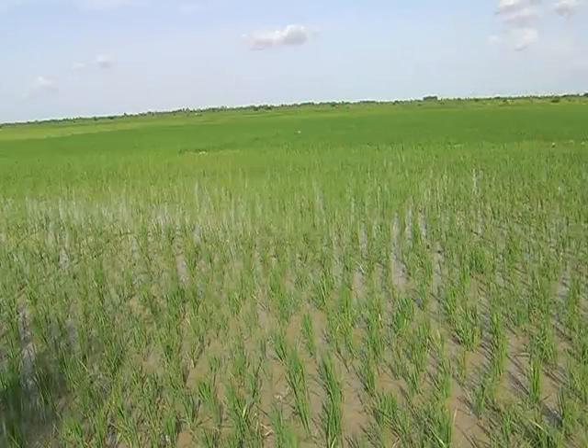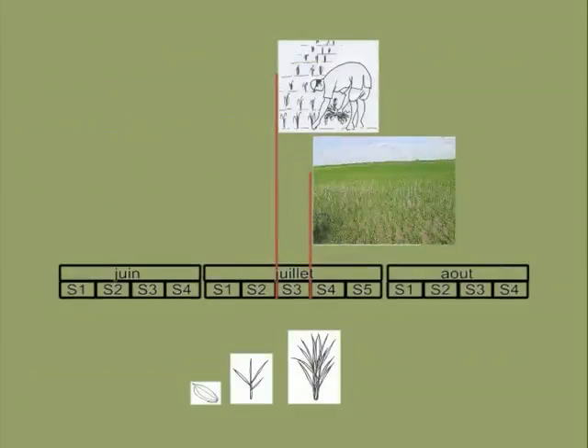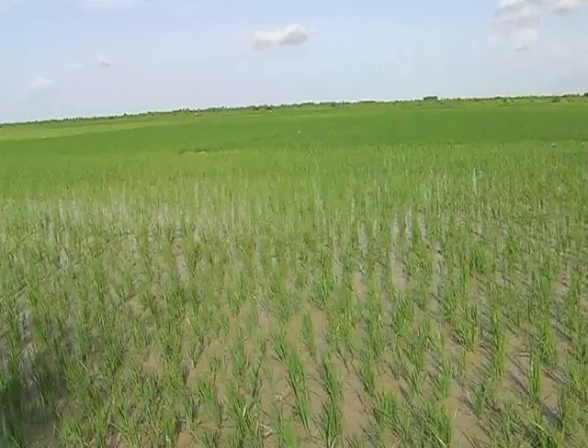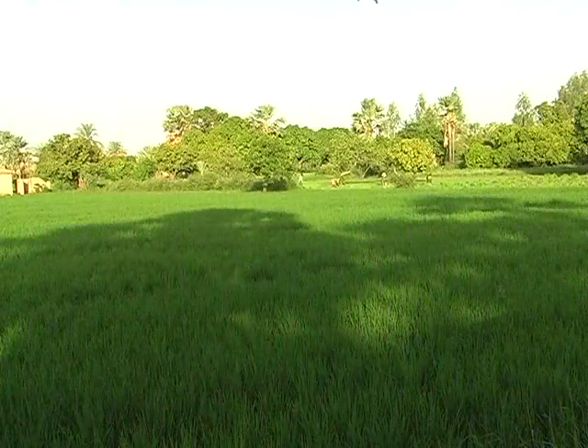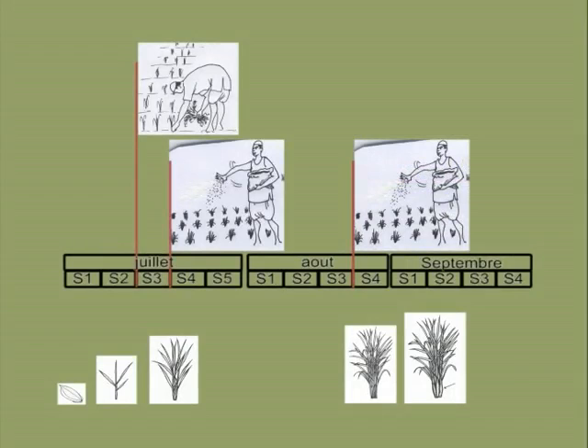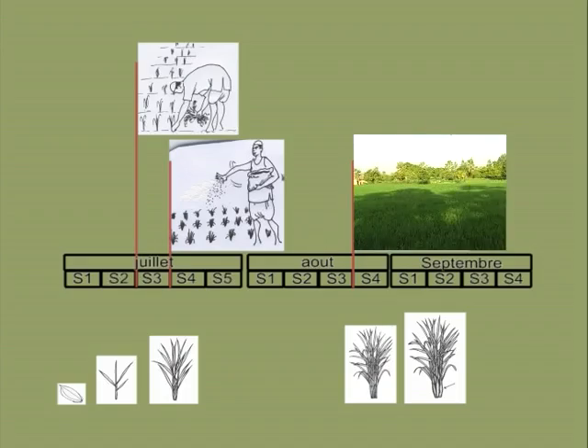Pour stimuler le tallage, appliquez l'urée pour la première fois au début du tallage, c'est-à-dire deux semaines après le semis ou une semaine après le repiquage. Appliquez l'urée une seconde fois lorsque les plantes de riz commencent à produire les panicules. Ce moment est différent selon la variété et la date de semis. La bonne période d'application nécessite de l'expérience. Si les tiges sont pleines et portent des panicules, il est déjà trop tard — l'application aurait dû se faire deux semaines plus tôt.